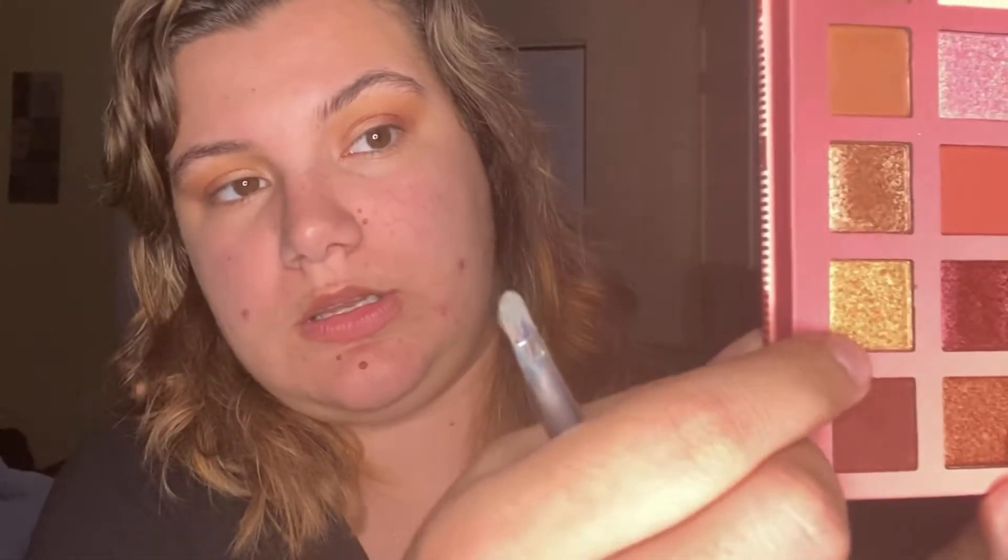Oh, they blend really well together guys. Do the same thing to the other eye. Now for the inner corner and my tear duct and my brow bone, I'm gonna go into this gold shade right here.